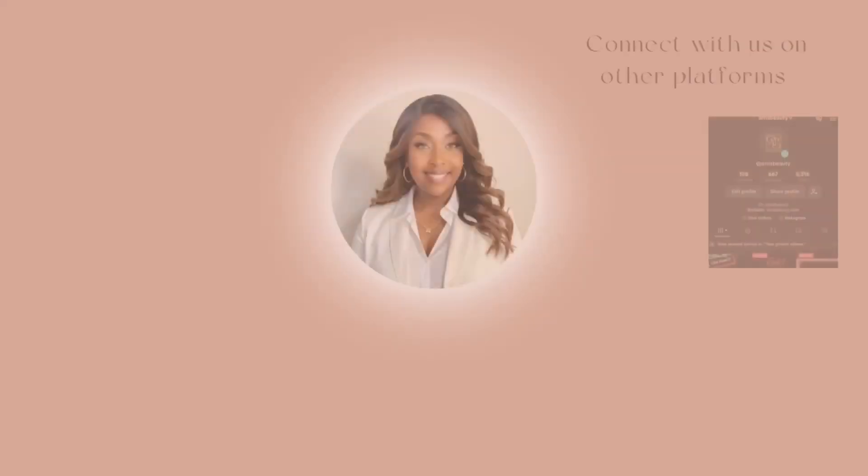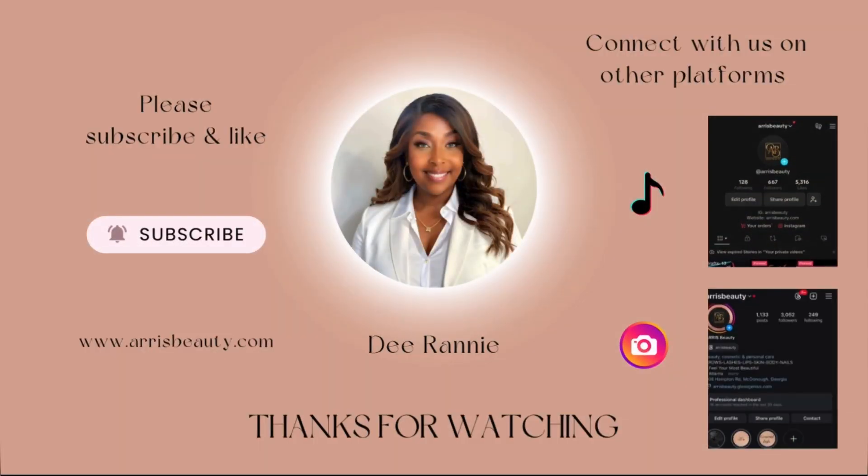I can't believe I forgot that — I had to come back and give you all the tea because I forgot! Anyway, I think I'm good now. I'm going to talk to you in the next video. Thank you for watching, please don't forget to subscribe. See you next time. Bye!